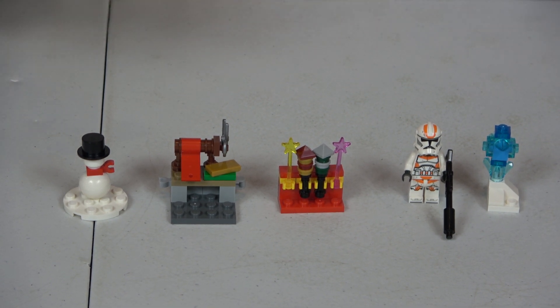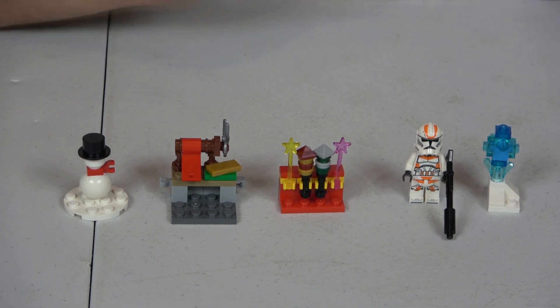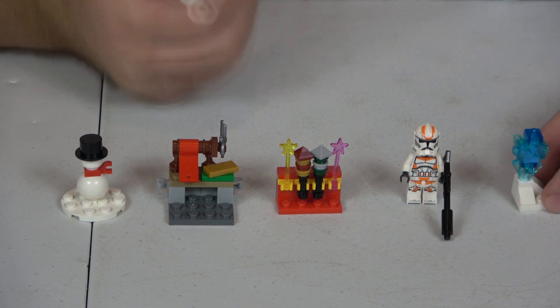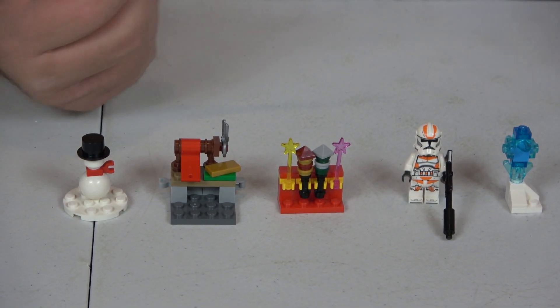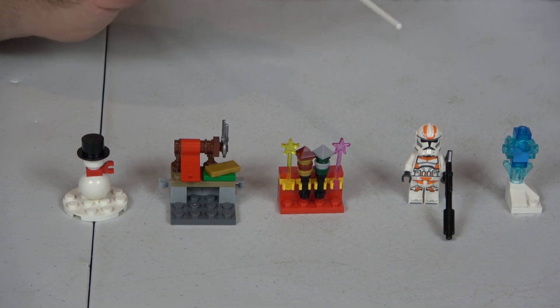For City to start off with, we have an ice sculpture and I think it looks really cool. I like the use of the trans light blue color and the trans dark blue color — I think it adds contrast to show how dense the ice is and how deep it is. Anyway, looks great!